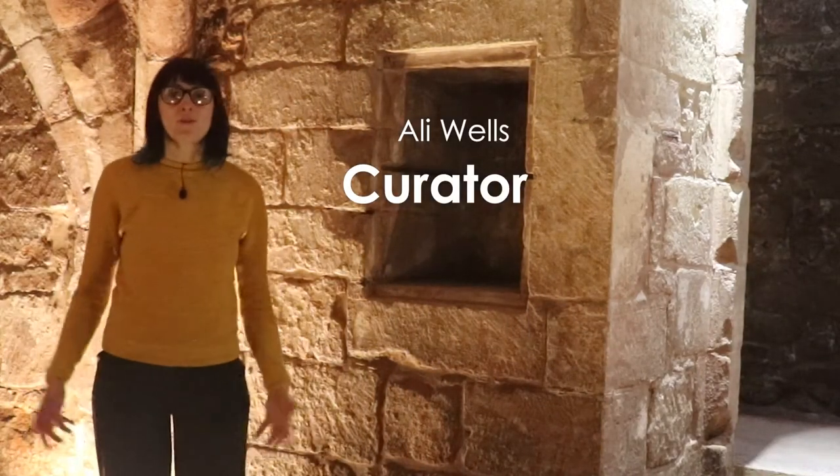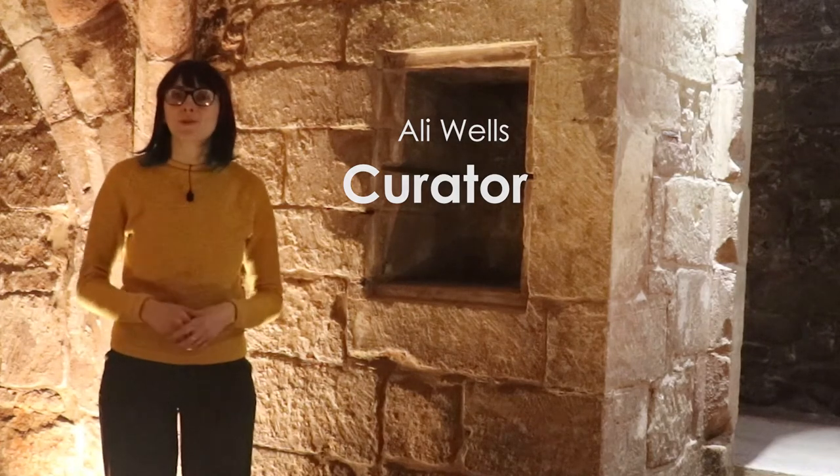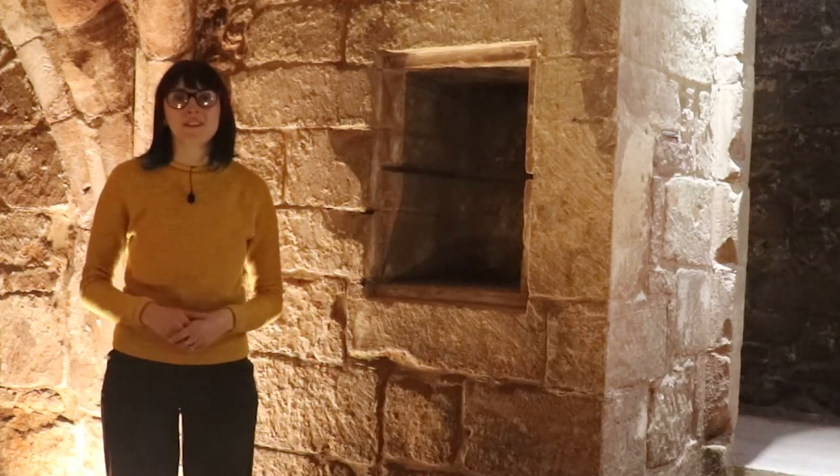Hello, I'm Ali Wells, one of the curators here at the Herbert Art Gallery and Museum, and today I'm going to take you on a tour of the undercroft of 38 to 39 Bailey Lane, Coventry.